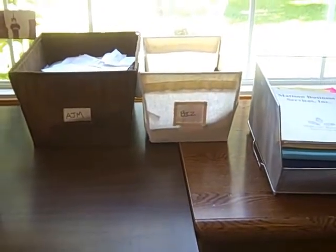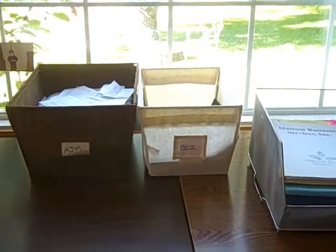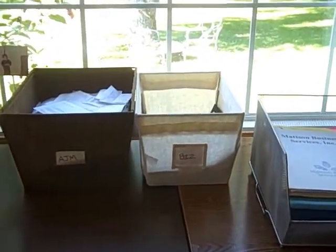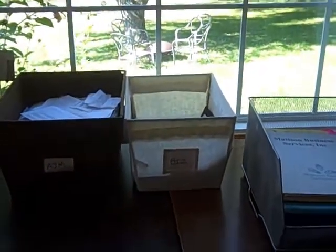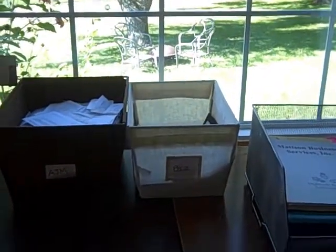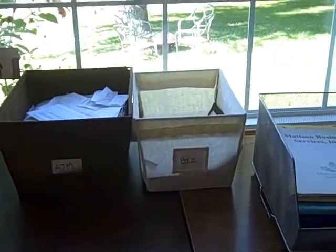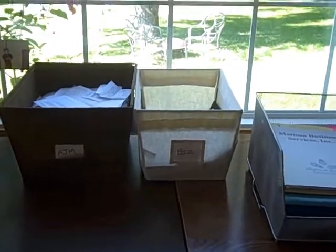And it keeps everything together. I can run through a stack of mail, pay my bills, and throw papers where I need to throw them very quickly. I go ahead and file sometimes once a week, but usually once a month. I've contained everything so that it's in one place, and if in between when I filed last and now I know I need to find something, all I do is look in one of these three bins.